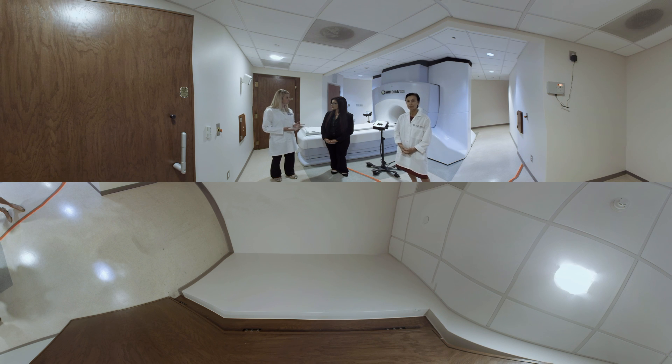The system is unique because it couples the soft tissue contrast of MRI with the high-conforming fields that are afforded by the linear accelerator technology.